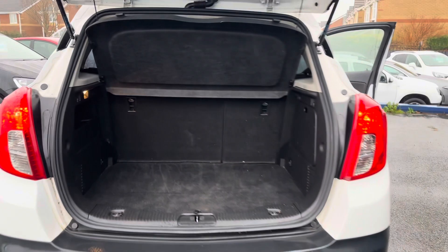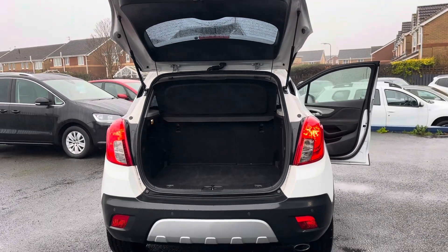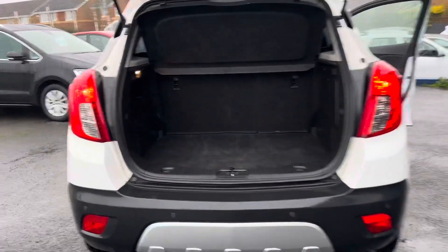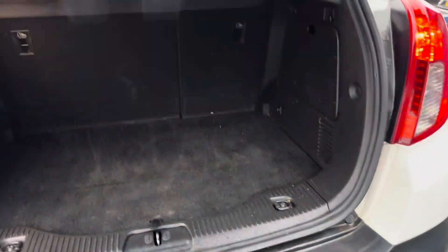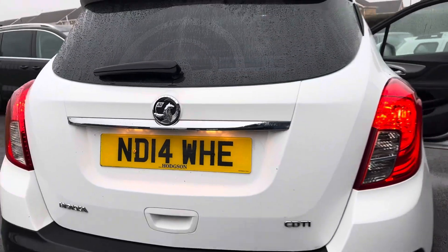Remember, we are offering nationwide delivery on all our vehicles. If you are interested in learning more about that, please give us a call or check out our website for further information.